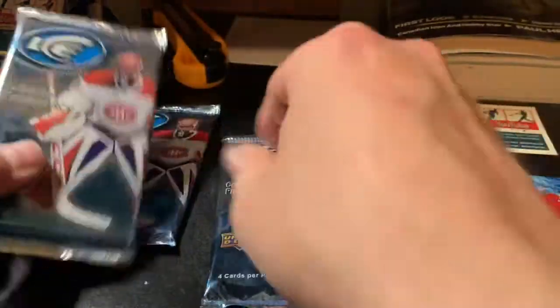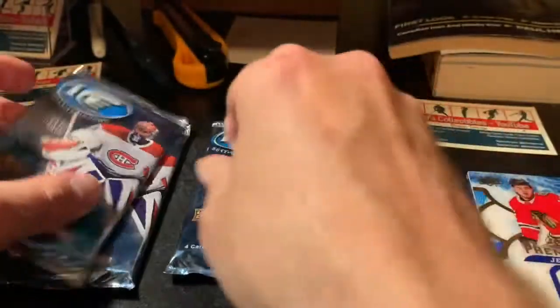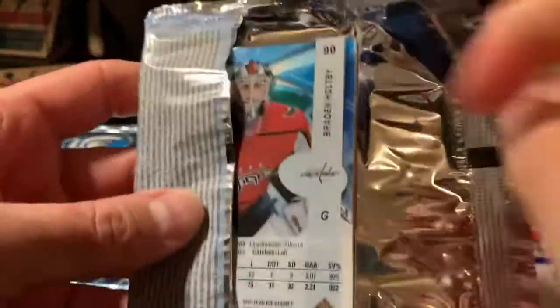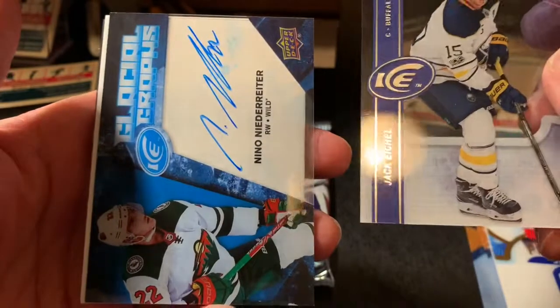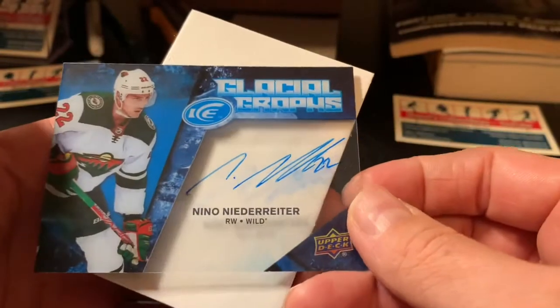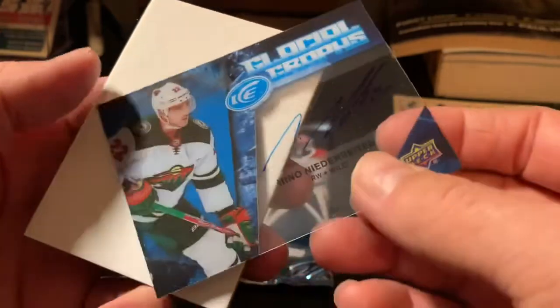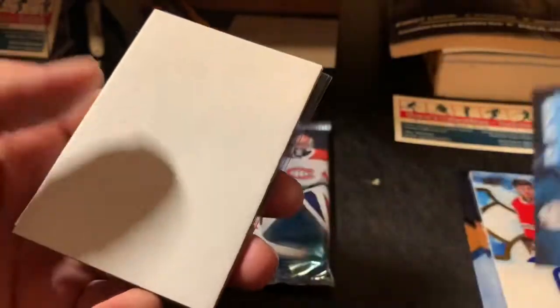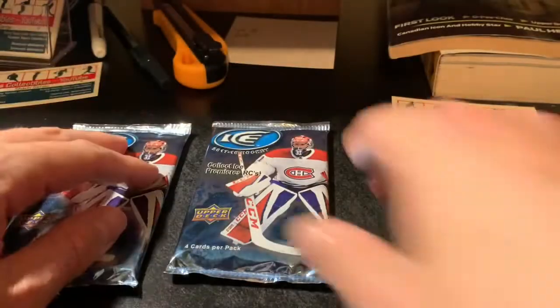Hopefully there's one more big hit out of this. This pack feels heavy — maybe we'll save it for last. Could be an Exquisite card or something. Okay, here's our glacial graph. Jack Eichel base, and a glacial graph of Nino Niederreiter. I don't think I have a Nino Niederreiter in my autograph collection, so this is probably a keeper — not a great autograph necessarily, but it's an autograph.